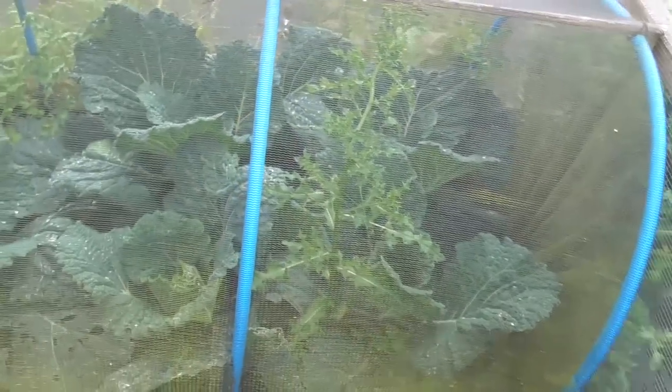Cabbages and thistles — got a few boys in there, only little ones, starting to heart up slowly now, so not too bad. It doesn't look to be too much caterpillar damage or slug damage thankfully, because they're under this cover.